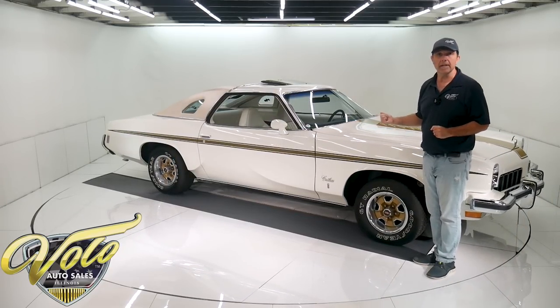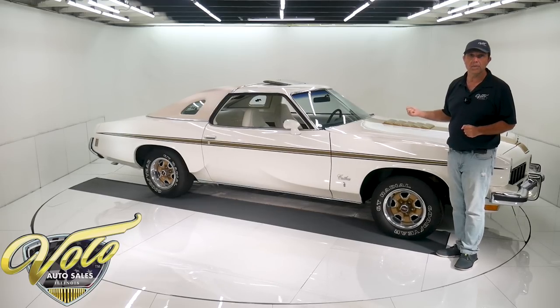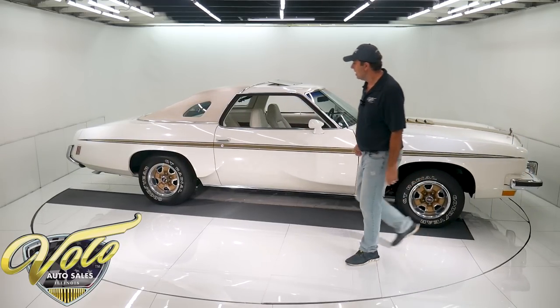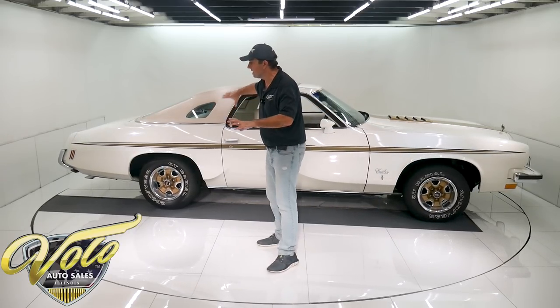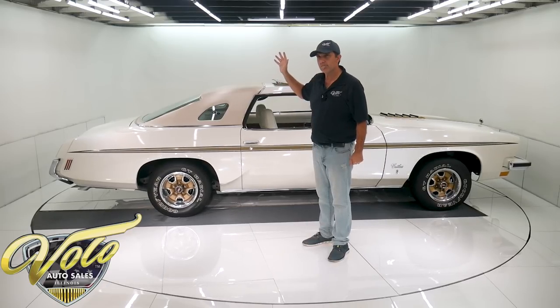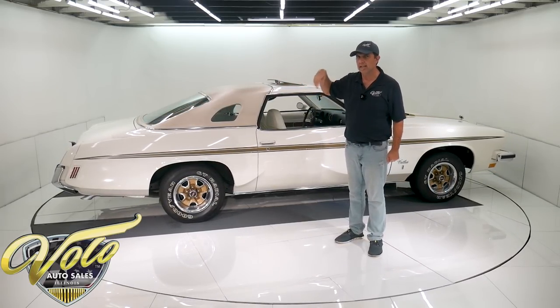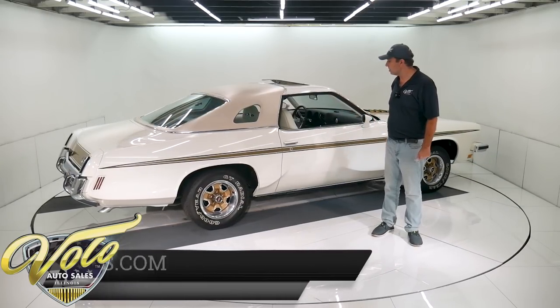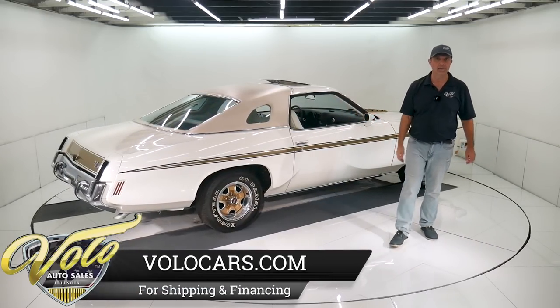I was just reading up on the Hurst Olds. It does say that Hurst put a 3,000-stall converter in their transmissions. The rear end — the whole unit is clean, nice, smooth painted. I don't think it has a chrome cover, but the bolts on the cover were new — you can look at the pictures. What I'm trying to say is the bottom of this car is like new.